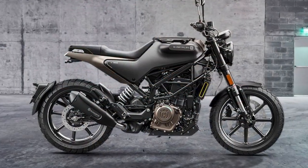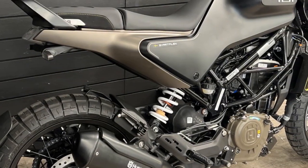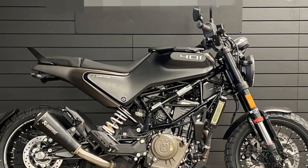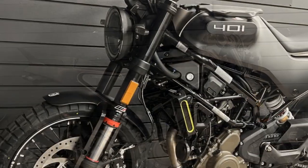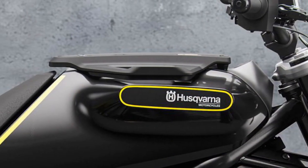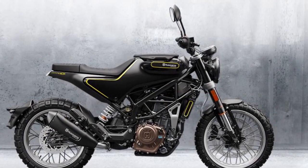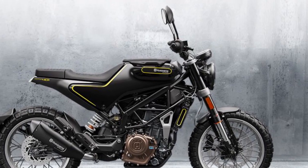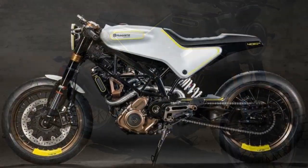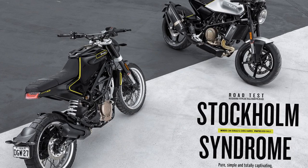3. Nimble handling — the motorcycle's compact size and lightweight nature contribute to its nimble handling characteristics. It excels in urban environments, easily maneuvering through traffic, tight corners, and narrow streets. This agility makes it a joy to ride in congested city settings. 4. Engine performance — the 373 cubic centimeter single-cylinder engine delivers a punchy 43 horsepower, providing quick acceleration and responsive throttle control. It's well-suited for zipping through city traffic, offering ample power for daily commuting needs. 5. Suspension — the Svartpilen 401 is equipped with high-quality WP suspension components, resulting in a comfortable and controlled ride even on rough or uneven road surfaces. The suspension setup absorbs bumps and potholes, enhancing overall ride quality.